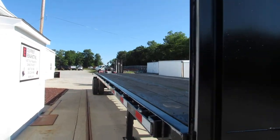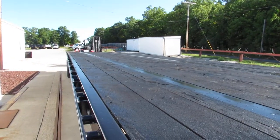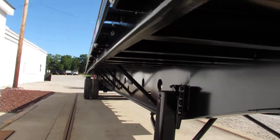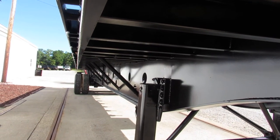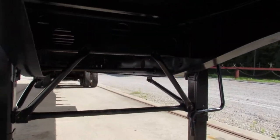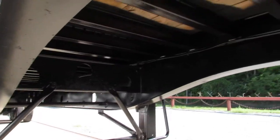It is in phenomenal condition. This unit got a brand new oak deck. It has been painted to protect it. As you can see, the rails have been completely blasted and cleaned. You can climb up all the way underneath the underside here, and you can see all the cross members have been re-coated and protected.